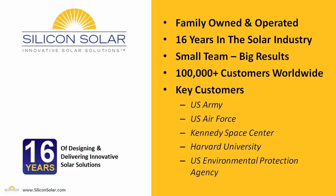Silicon Solar is a small family owned and operated business. We've been in the solar industry for about 16 years now and we don't have a huge team of thousands of people like other solar companies do. In fact, we have a very small, very tight-knit team of very experienced solar professionals, and our team has delivered solar energy for more than a hundred thousand customers around the world, including the U.S. Army, the U.S. Air Force, Kennedy Space Center, Harvard University, the U.S. EPA, and many more.